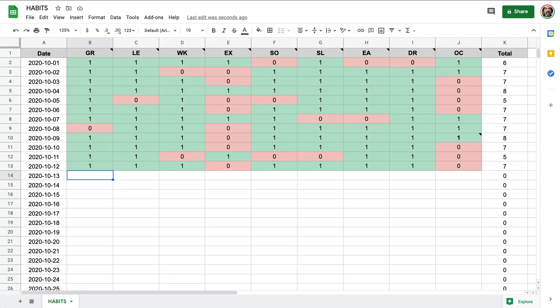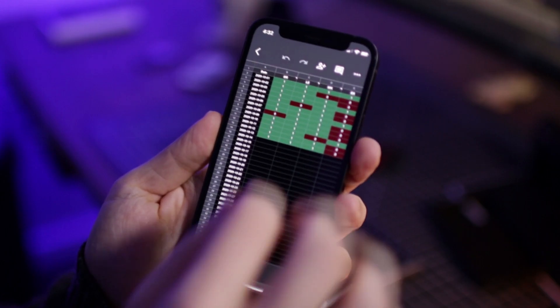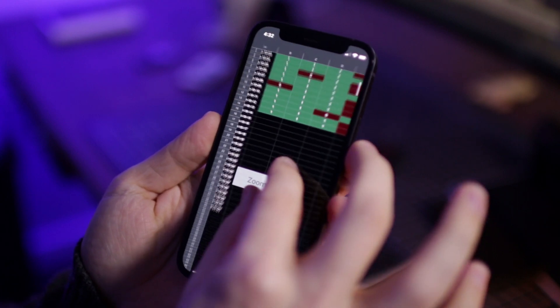Like many people, I've tried to use spreadsheets to track my daily habits. The problem is that spreadsheets look terrible on your phone. Also, there are tons of habit apps out there, but most seem quite complex or cost money.